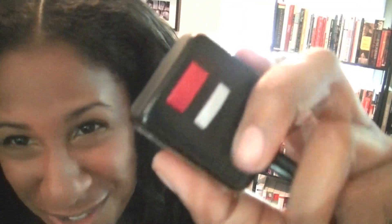My blow-dryer was really struggling — making gurgling noises. You ladies know what to do when the blow-dryer cuts out: this is your best friend right here, that reset and test button. You just keep pressing reset and test until it comes back to life — resuscitate her.